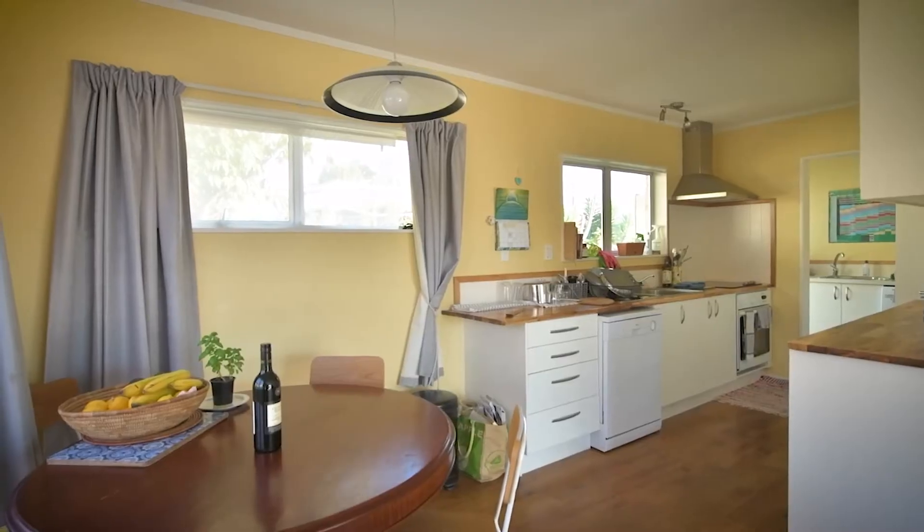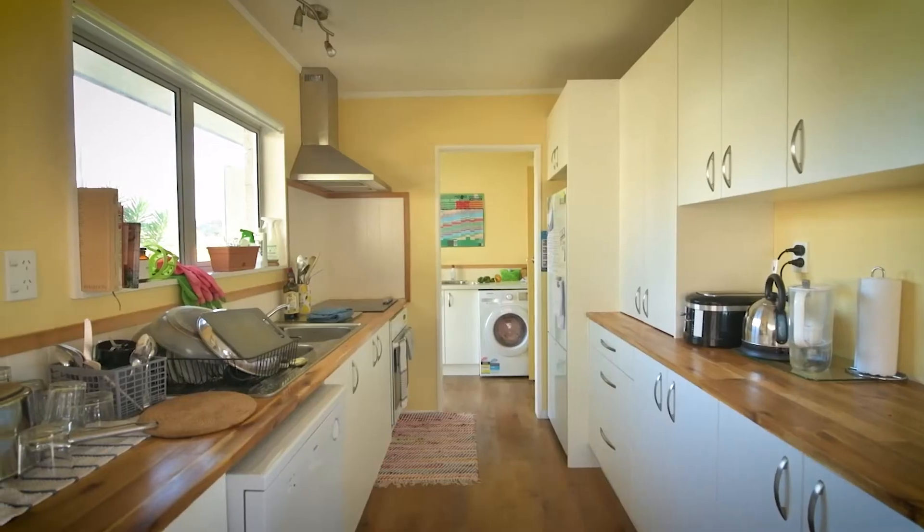A spacious dining nook flanks the contemporary kitchen with its enduring timber bench top and classic neutral-toned cabinetry.